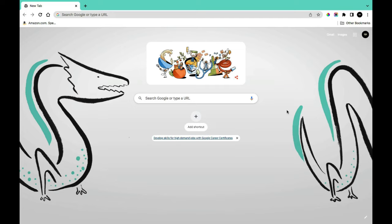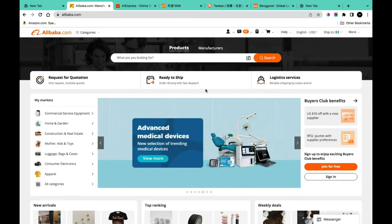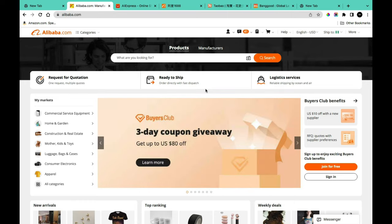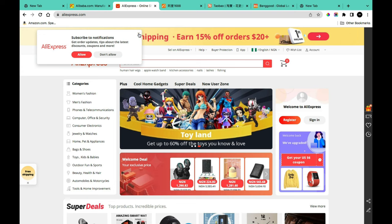The first thing you need to do is find a platform where you can source products. There are tons of websites for this. One of them is Alibaba — a massive English-language website where you can buy directly from suppliers and manufacturers. I have created an extensive video showing everything you need to know about buying from Alibaba and shipping to Nigeria.